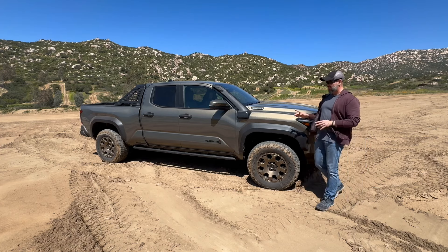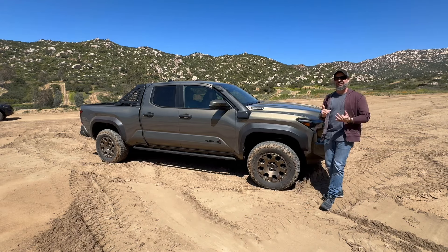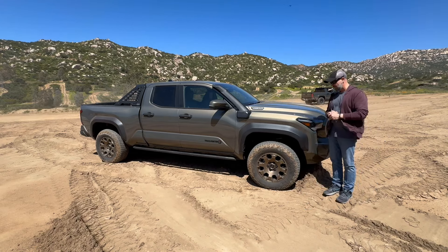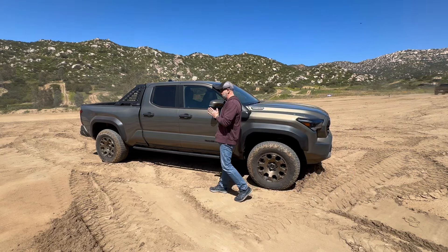Along with this new fourth generation comes this version — the new Trail Hunter — essentially the ultimate flagship top trim of the Tacoma, all new for this fourth generation.